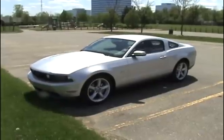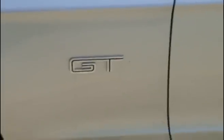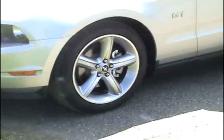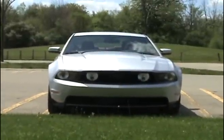But really, if that's my only complaint about the Mustang, the vehicle's doing pretty good. After spending a week in the coupe, I can't wait to check out the convertible version. Mustangs are always a lot of fun, and the 2010 version is no exception. I'm AutoBeat reporter Jeff Gilbert.